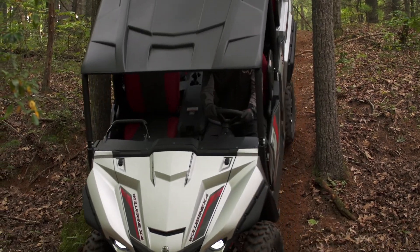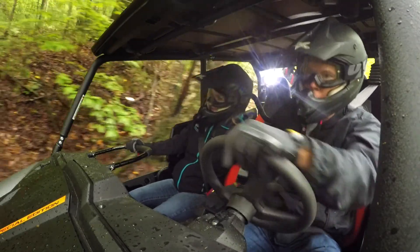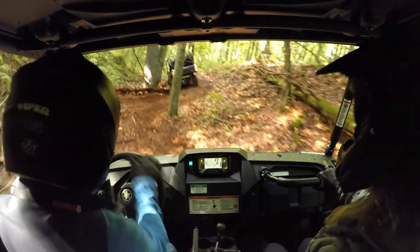Straight down the hill, it just handled perfect, then coming out. The electronic power steering in that unit — there was no fighting the wheel. Anybody can drive that unit without a problem. We were going through all sorts of crazy tight turns.